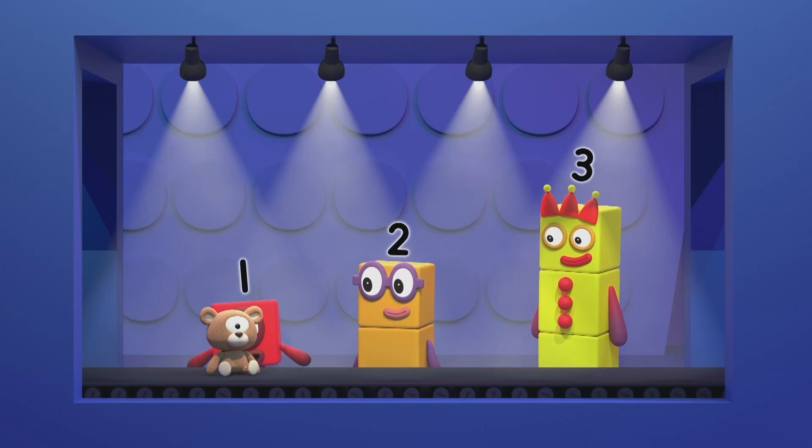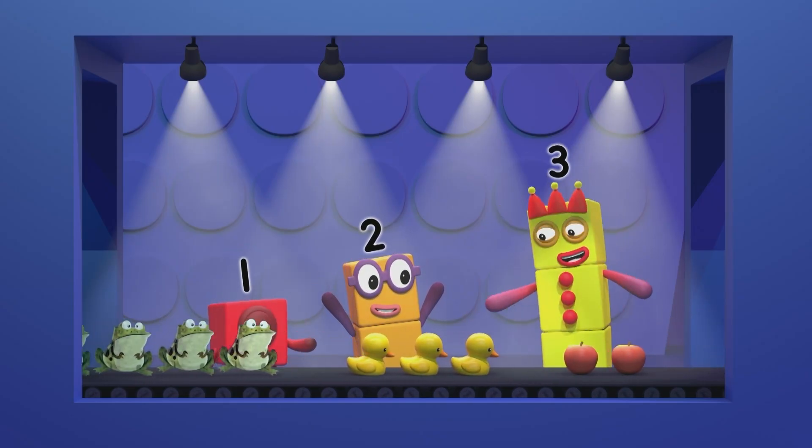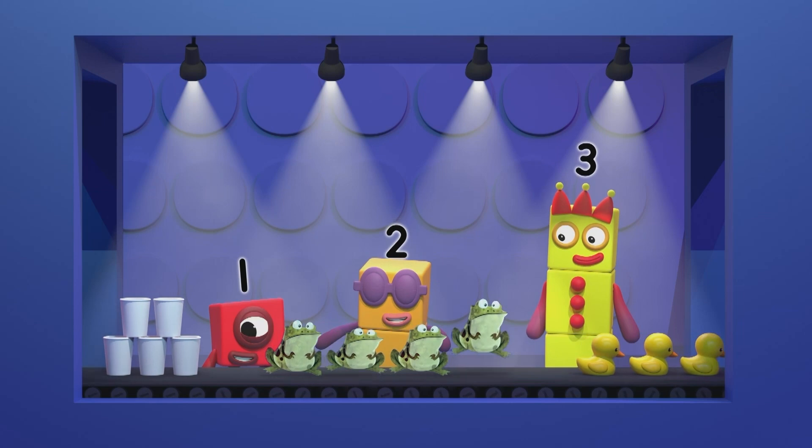One cuddly toy is the first in the line. Then two red apples! Hey, that was mine! Now three rubber ducks! Four frogs going pop!